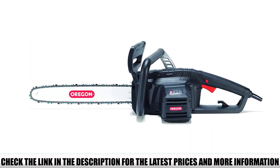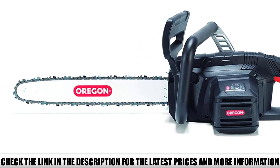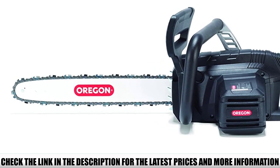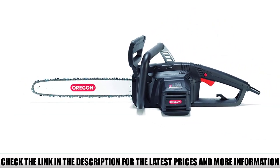Because of the electric nature of the chainsaw, it does not produce any noise or fumes, so it is best suited for near-home usage. The most prominent feature of this chainsaw is the exclusive Oregon control cut chain, which is uniquely designed for low vibration, low kickback, and aggressive cutting.